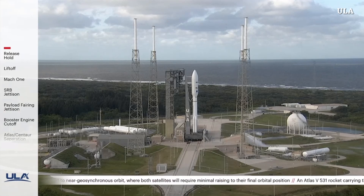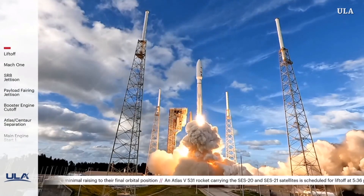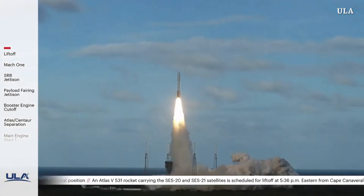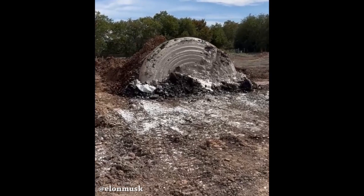The Atlas 5 is carrying SCS 20 and SCS 21 satellites for the leading provider of global content connectivity solutions. Also shown is the Boring Company's Prufrock 2 tunneling machine in action.